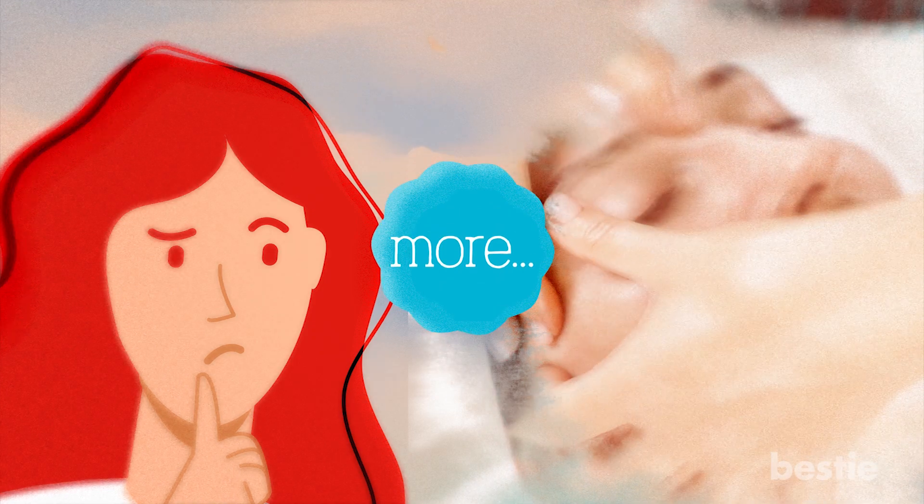Can it remove swelling and wrinkles? What important rules should you follow? We'll be talking about all of these and more.